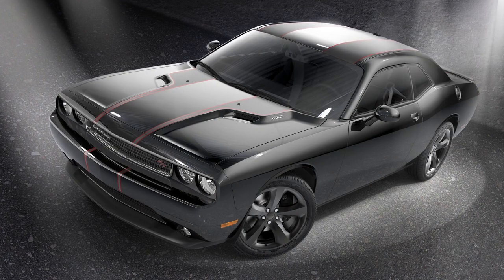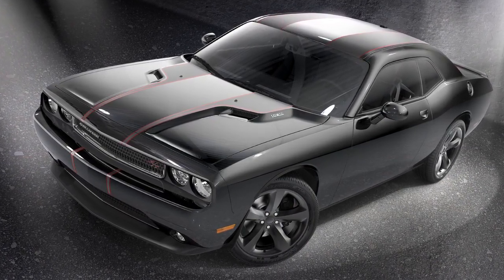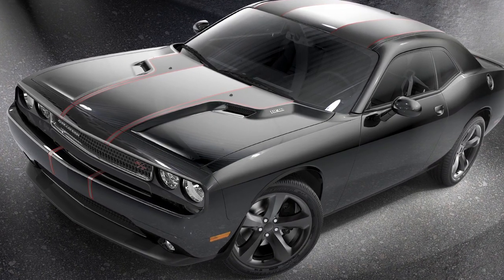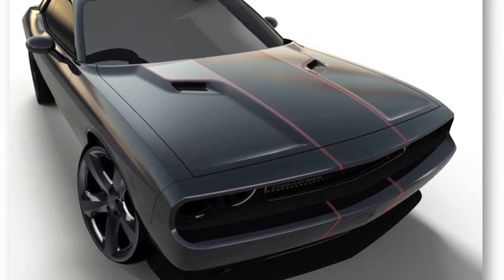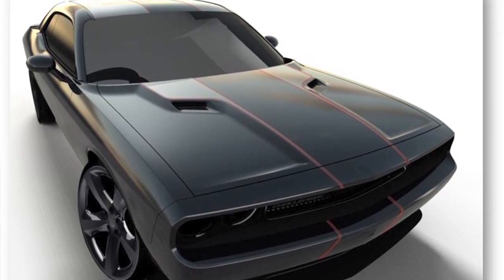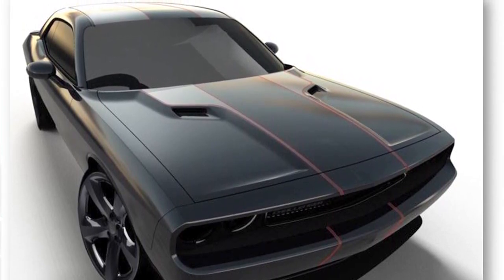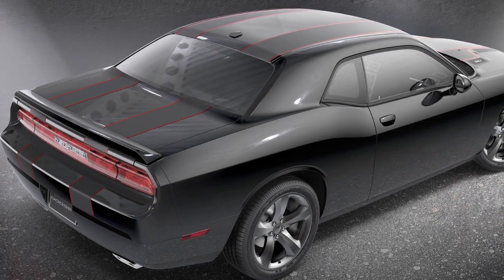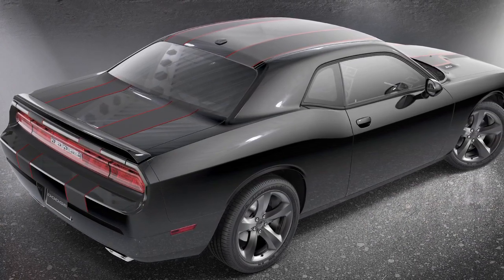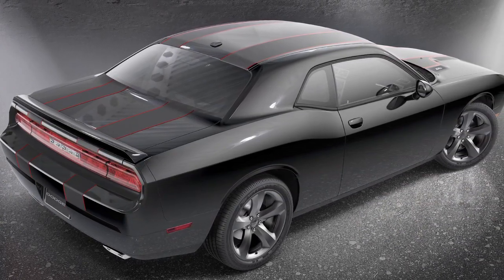Starting with America's most affordable V8 muscle car, the Challenger is also one of the fastest growing. With the Blacktop package, we're enhancing that iconic muscle car visual appeal. It starts with 20-inch gloss black wheels, a gloss black grille, and a gloss black fuel filler door. To take it to a completely new level, there are customized hood-to-tail stripes in a matte gray finish with red striping — truly setting the car apart. It's available for just $1,995 MSRP.